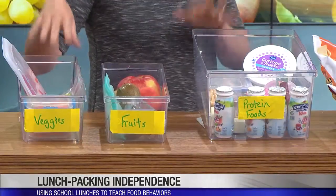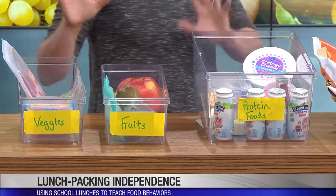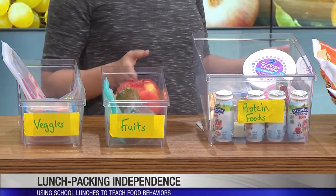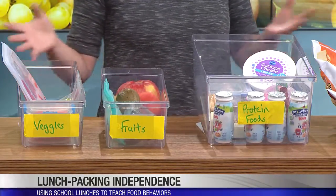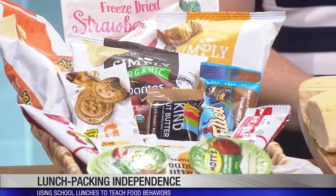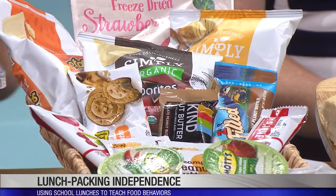I have a system at my house where I have bins in my refrigerator, each one labeled — so I have a veggies bin, a fruit bin, and a protein foods bin. When I go to the grocery store, I ask my kids what fruits and veggies they want, giving them guidance on what to contribute. Then for making them independent, kids have to take one thing from each of the first three boxes, and if they choose, they can take something from the counter area — more like treat or crunchy foods.